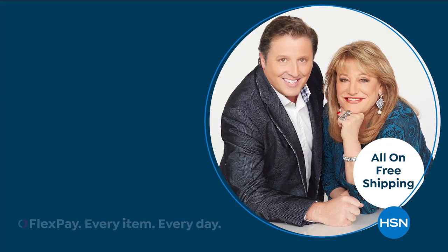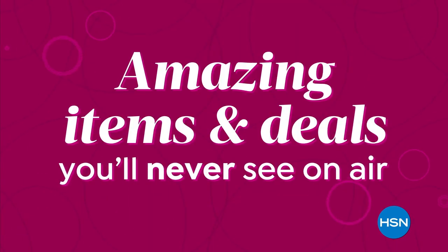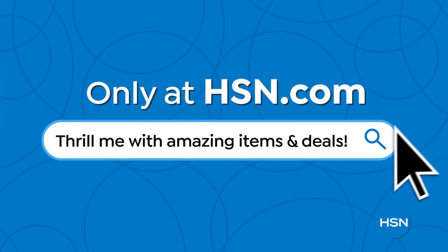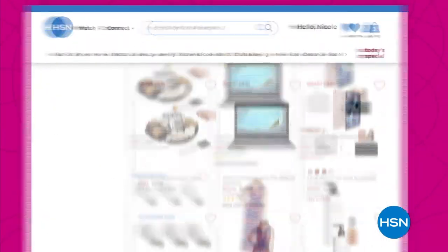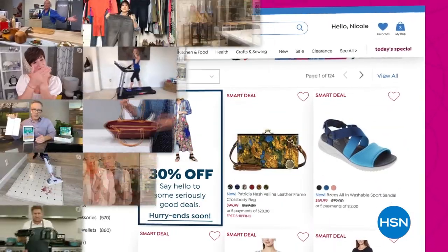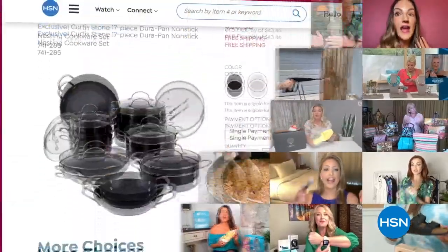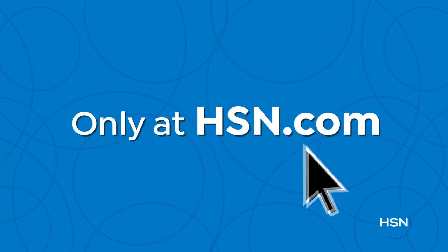Discover luxurious bath and body rituals from Italian botanical gardens with Perlier. Did you know we have amazing items and deals you'll never see on air? You'll only find them at hsn.com — top brands, exclusive names and bundles, plus thousands of products all the time. Discover all our best deals in one place, including offers online only. With hundreds of videos and customer reviews, we make it easy to shop smart. Click, explore, discover, and get more of what you love. Only at hsn.com.